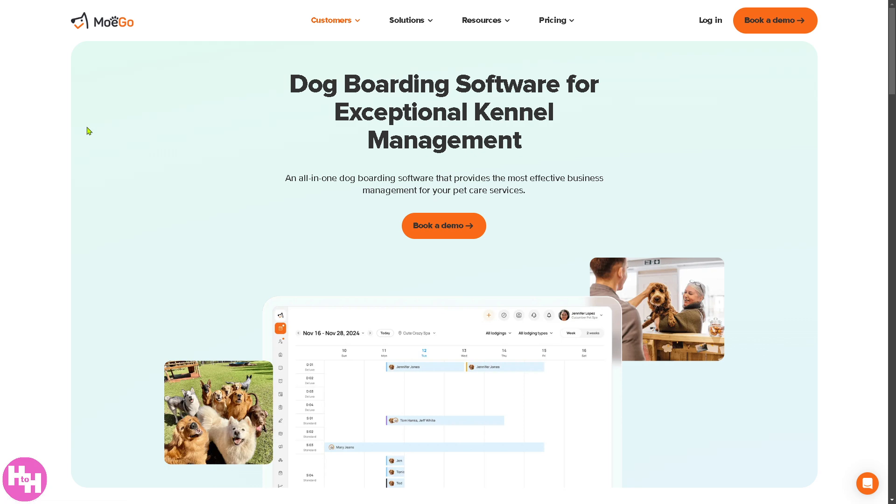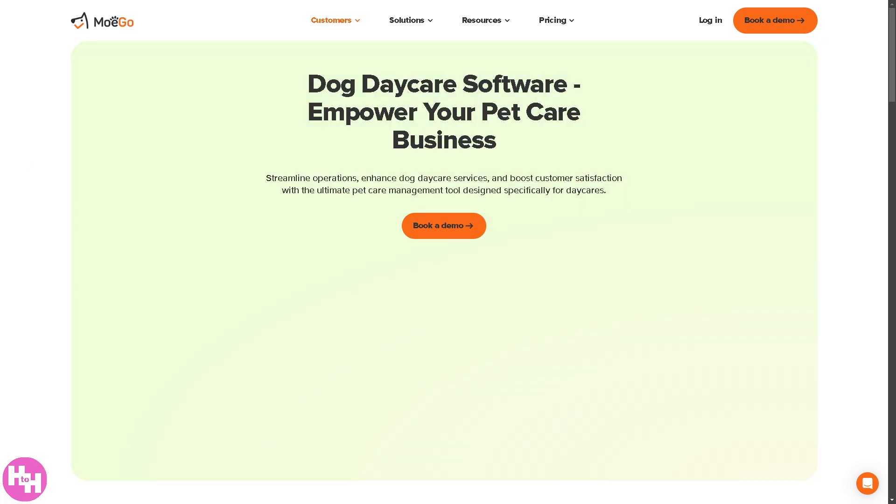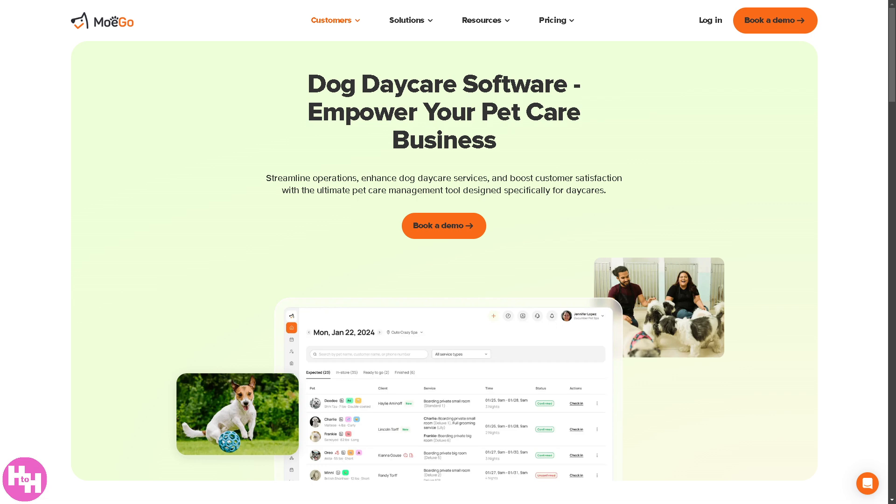The boarding section is for pet boarding businesses offering overnight stays. Features include cage or kennel management to track availability, multi-pet reservations for families with multiple pets, and feeding and medication tracking for individual pets. Mogo also offers daycare, ideal for businesses providing daytime pet care services, with features like check-in and check-out systems for tracking pet stays, automated invoicing and payments for recurring clients, and pet activity logs for feeding, playtime, and health updates.